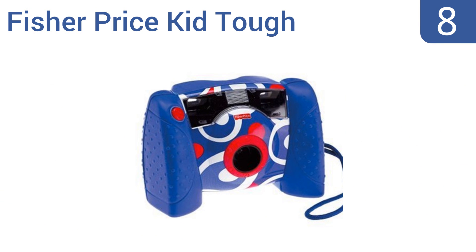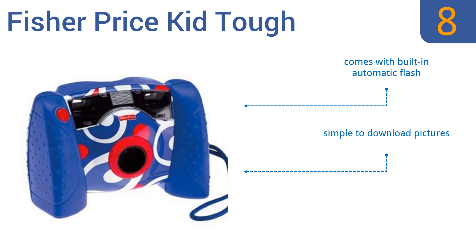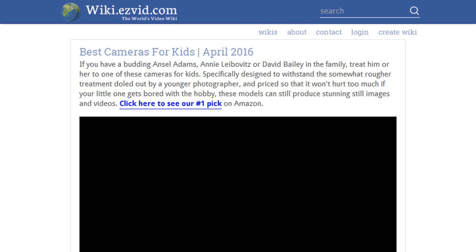Coming in at number eight on our list, introduce your little one to photography and digital technology with the Fisher-Price Kid Tough. Featuring a 2x viewfinder, 1.6 inch color LCD display, and dual hand grips, it's sturdy and safe enough for kids as young as three years old to operate. It comes with a built-in automatic flash and makes it simple to download pictures, however it does have poor image quality in dim light.